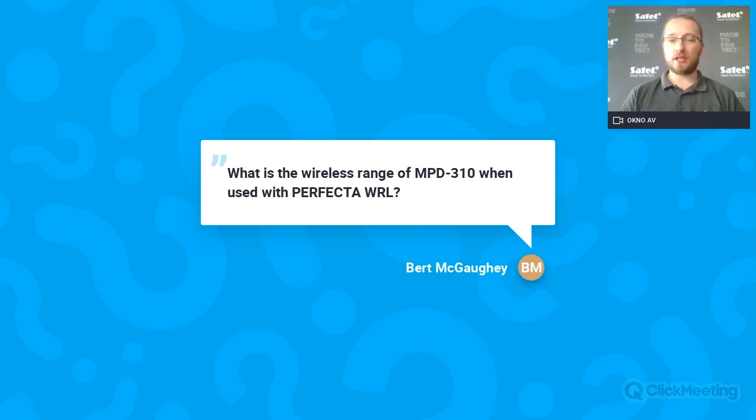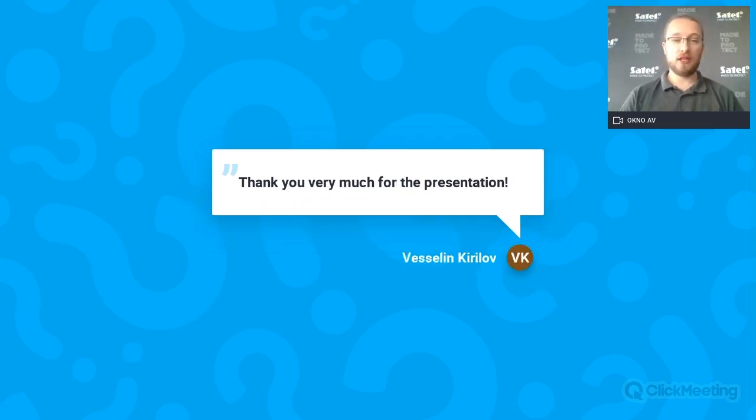Alright guys, any more questions? If not, thank you very much for your time. It was always a pleasure to see you all and give you new information, especially when we are talking about news in our company — I'm always very happy. Thank you very much again. Thank you Lukasz for your time and helping me with the chat. I think see you soon. Stay safe. Bye-bye.